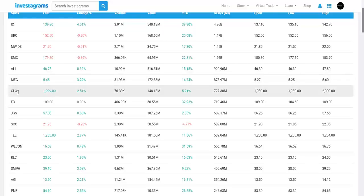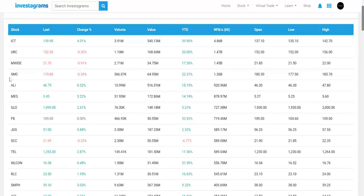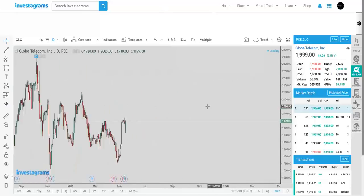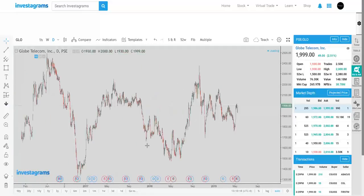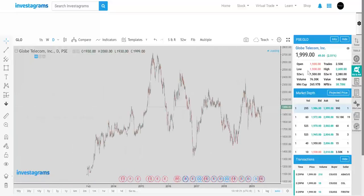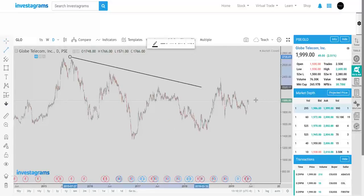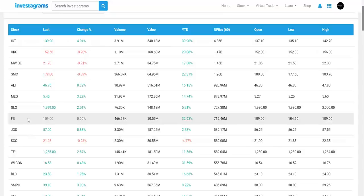You can also spot potential outliers using net foreign buying. Previously no one appreciated SMC, but look at it now. Globe is another example — while telcos were slumping and PLDT is not doing well, Globe has been outperforming with a 43% earnings increase last year and 20% annually the year before. Even as telcos are battered, Globe is a quite different play and foreigners appear to be starting to accumulate it.